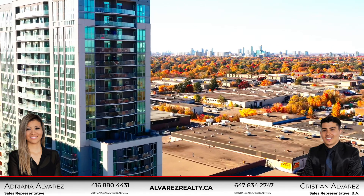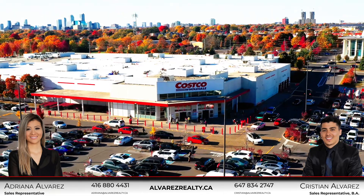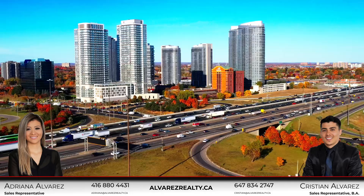This unit is conveniently located within minutes to public transit, shopping plazas, schools, parks, and Highway 401.